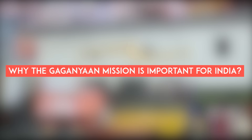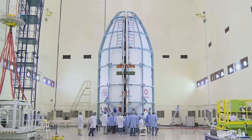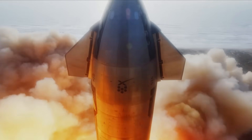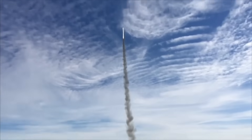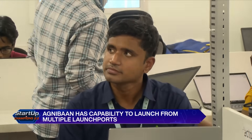India needs larger rockets and advanced systems, including high-powered rockets and cutting-edge technology. To achieve this, the Indian government has taken a positive step by opening up space activities to private industries. Private companies have demonstrated their capability to design, build, and launch high-performance rockets for various purposes. There is no doubt that the Gaganyaan mission will be a major milestone in India's space exploration journey, making India the fourth nation to achieve this feat, serving as both a technology demonstrator and a catalyst for new technologies.